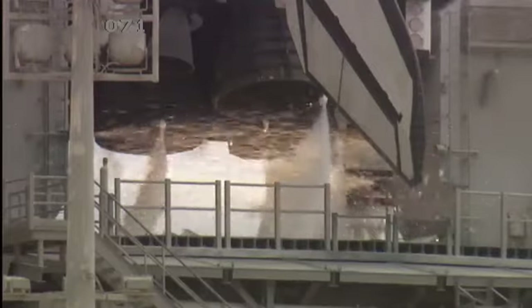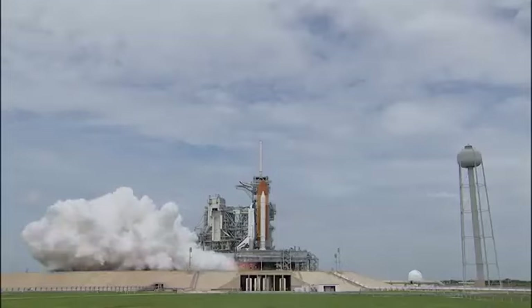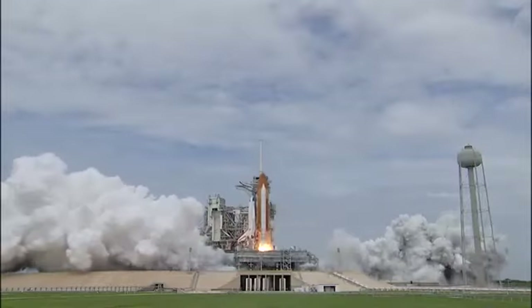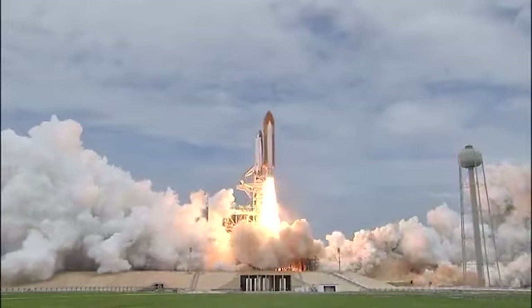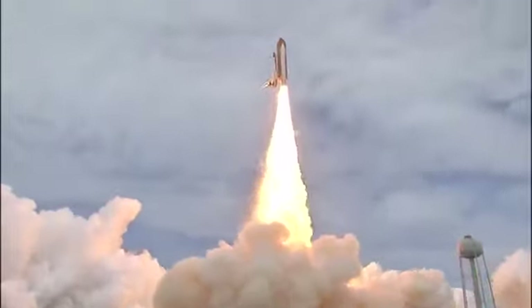And liftoff — the final liftoff of Atlantis, on the shoulders of the space shuttle. America will continue the dream. Roll, Atlantis. Houston now controlling the flight of Atlantis. The space shuttle spreads its wings one final time for the start of a sentimental journey into history.